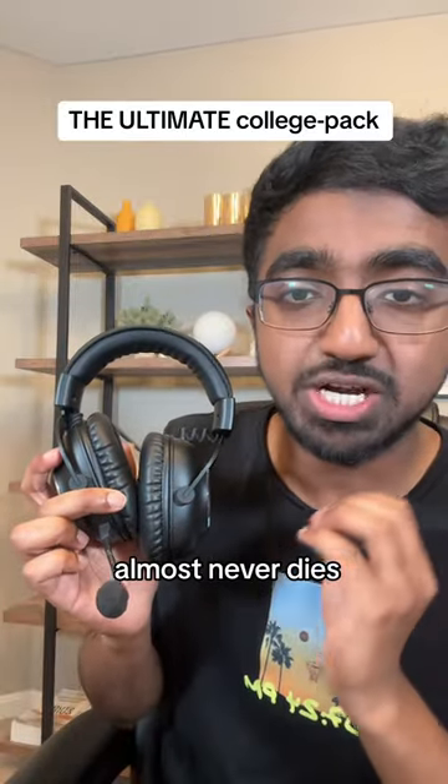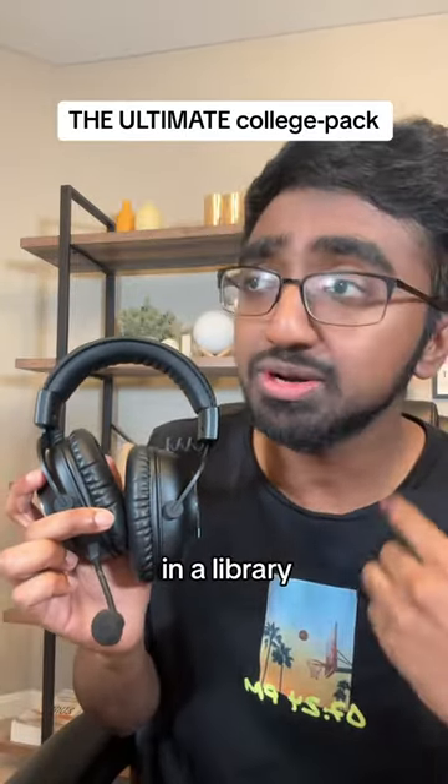The Logitech G Pro X wireless headset almost never dies. It's perfect if you want to take a meeting in a library, a cafe, or your ex's house.